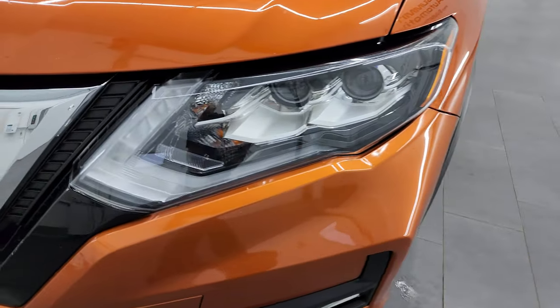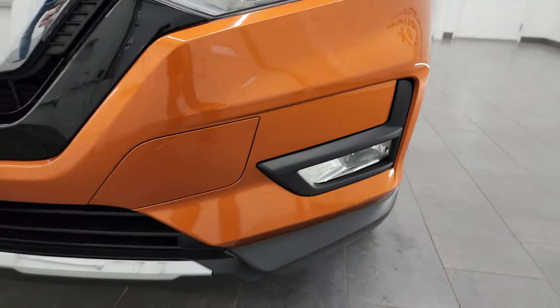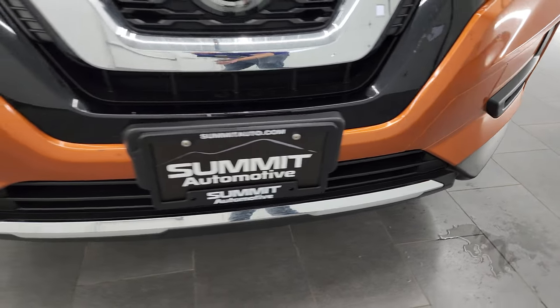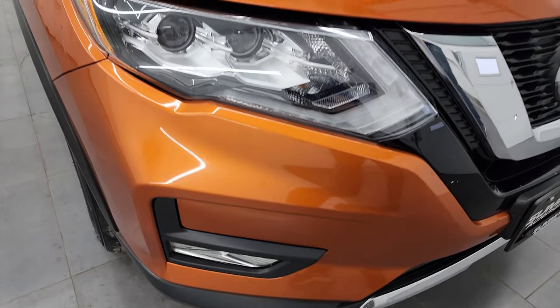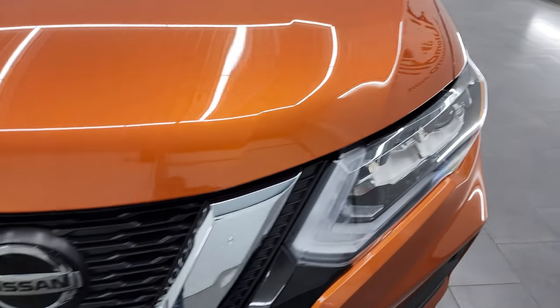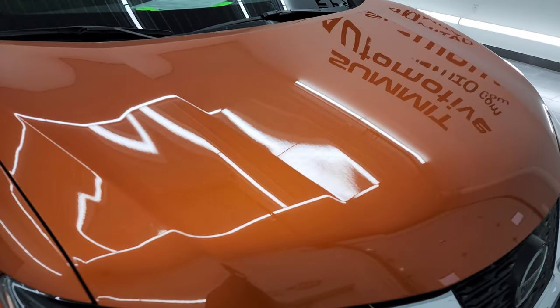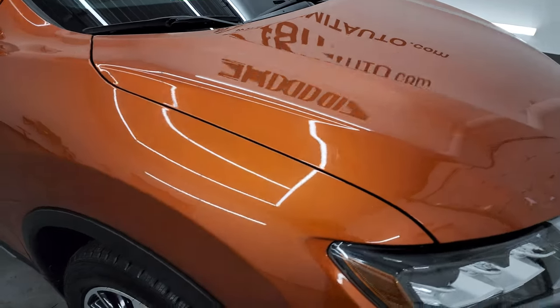You get the projector headlamps, LED running lights, and the factory fog lights. We'll turn all those lights on at the end of the video so you can see just how nice and bright they are. The front bumper is in pretty nice shape — didn't see any major cracks or dents. The hood is in fantastic condition as well, no major dents or dings.